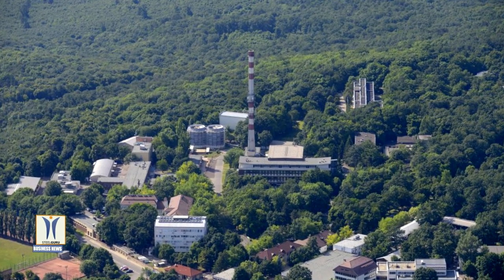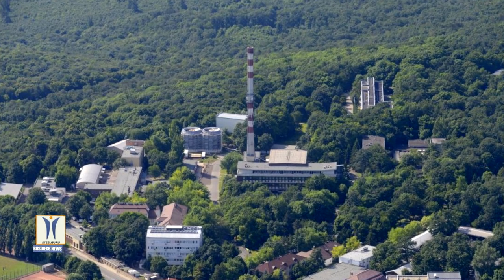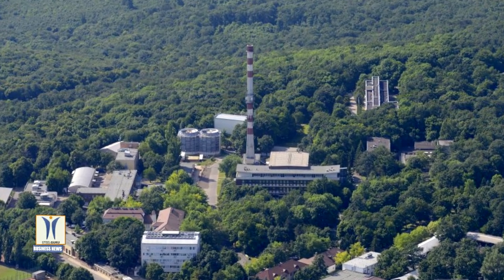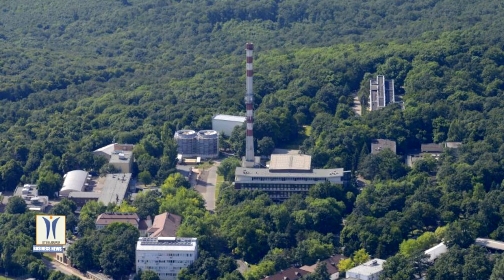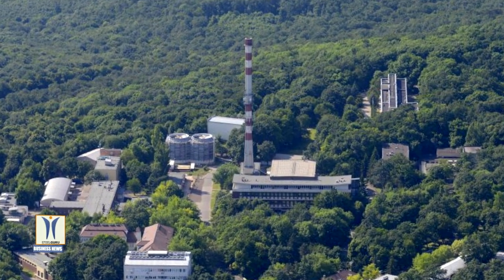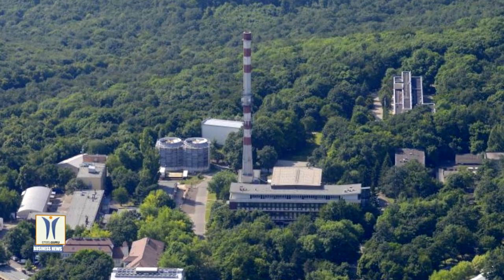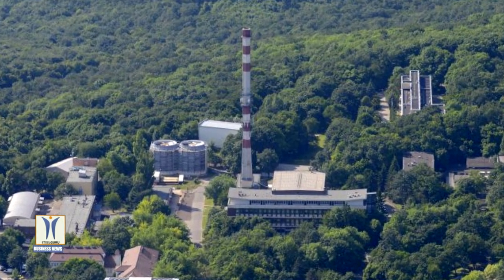Budapest Research Reactor is utilised for scientific and applied research in nuclear physics and material studies, in particular for the purpose of developing nuclear power in Hungary. As the major research facility of Budapest Neutron Centre, BER is used for studying the properties of reactor materials and nuclear fuel cycle.